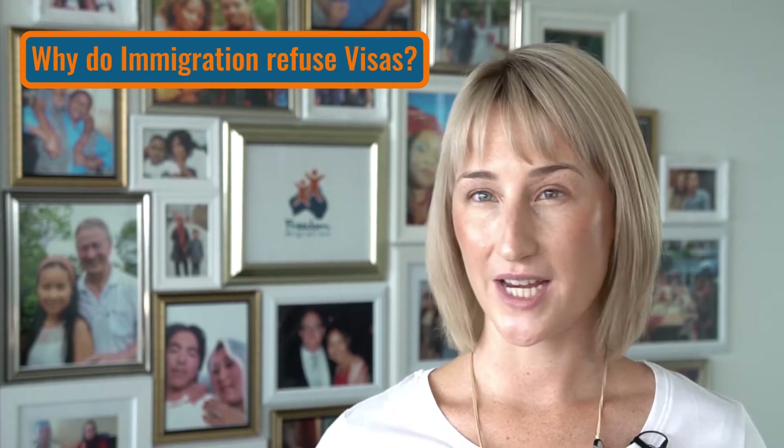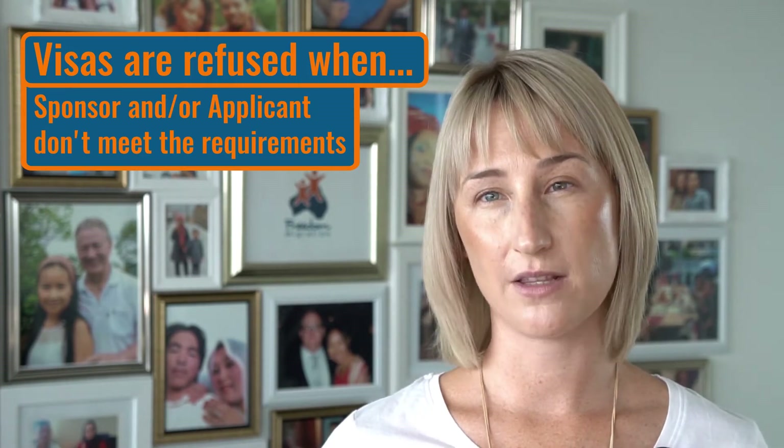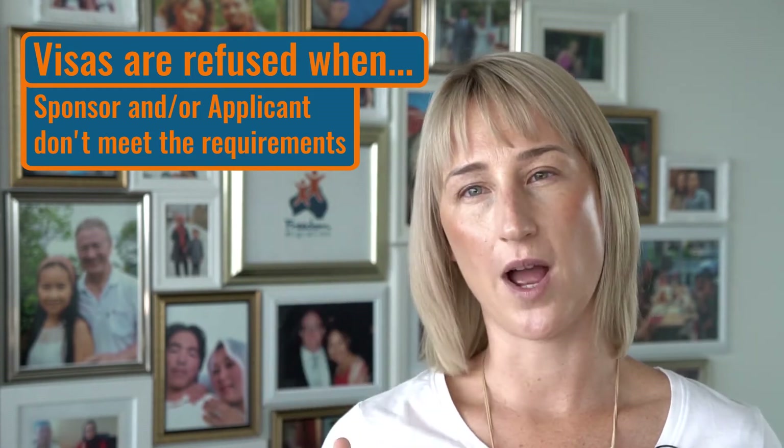Why do immigration refuse visas? Immigration refuse visas if the visa applicant and or the sponsor don't meet the requirements. So each visa, if we're talking about the partner visa or the prospective marriage visa, they have legislative requirements.